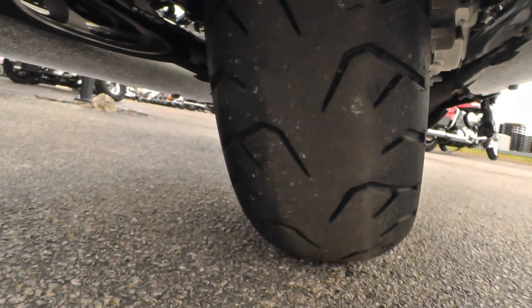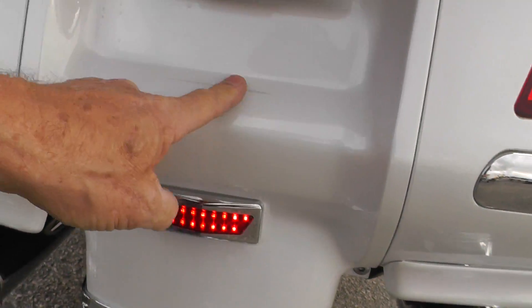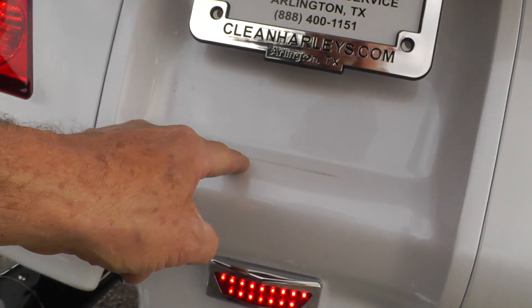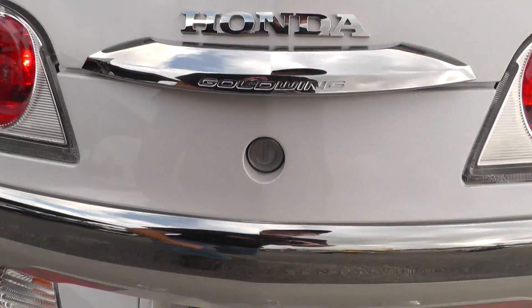It's got a tow hitch here. Good tire on the rear — looks like there's a little rub right here, probably from one of those decorative license plate frames or something on it.